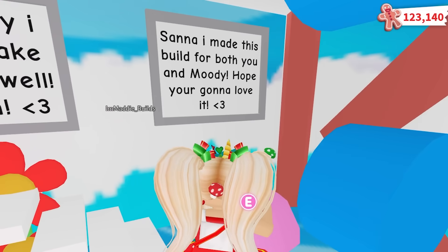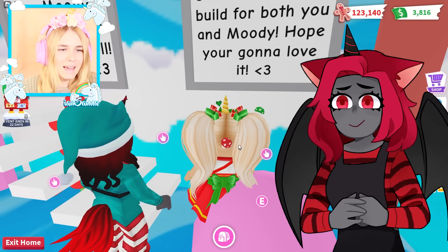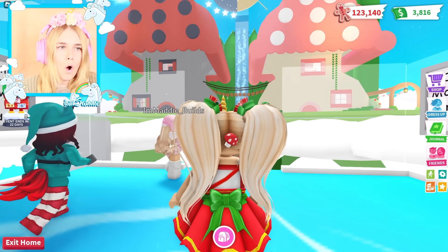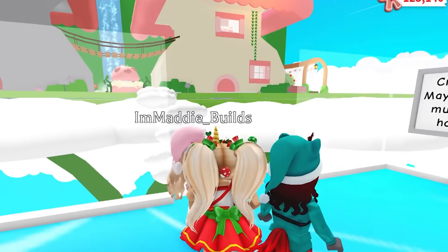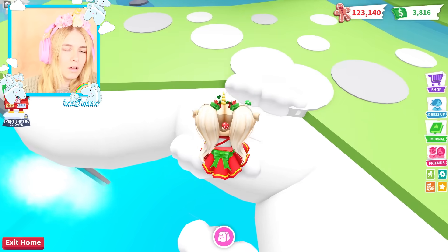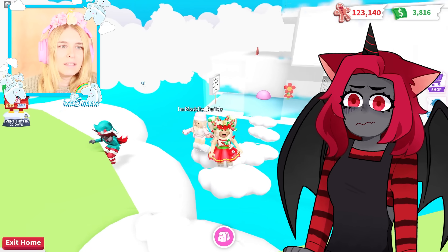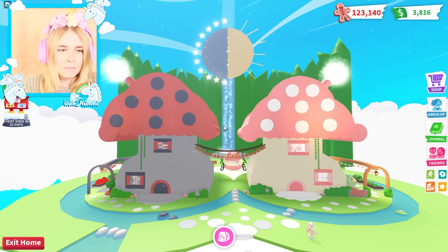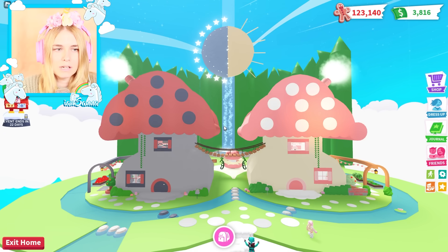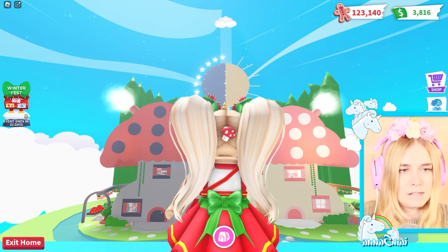Aw, Santa, I made this build for both you and Moody - hope you're gonna love it! Sorry Moody, had to make you one as well! Oh gosh, okay I guess we sit over here. I hit the build limit on this build, that's why everything is not fully decorated. No way, are you serious? This is so beautiful! Before anything, I need to take a picture - this has to be the cutest build I've ever seen.